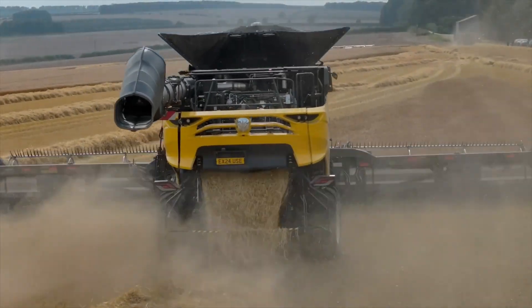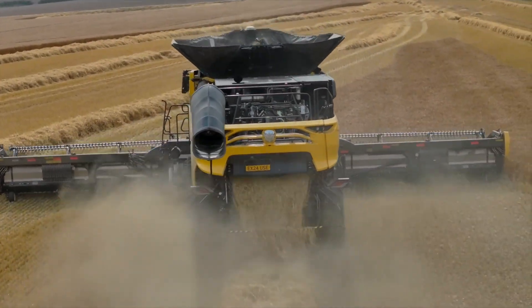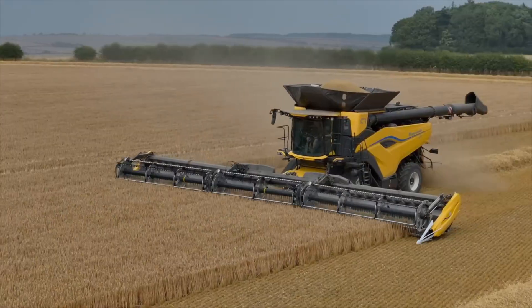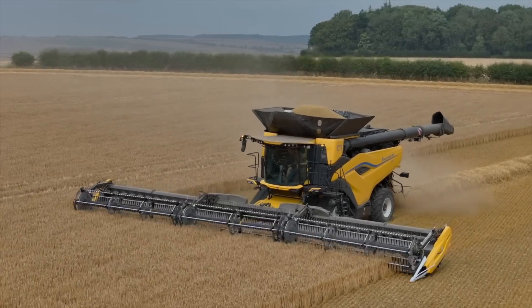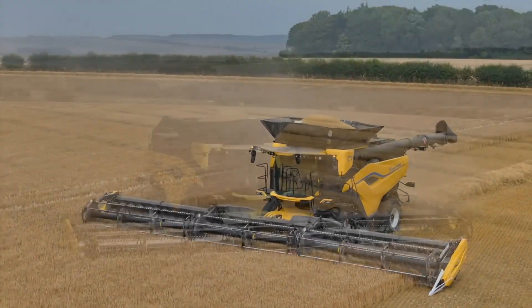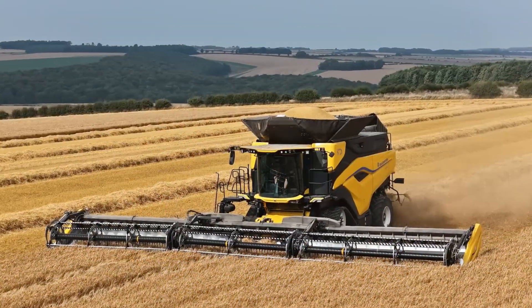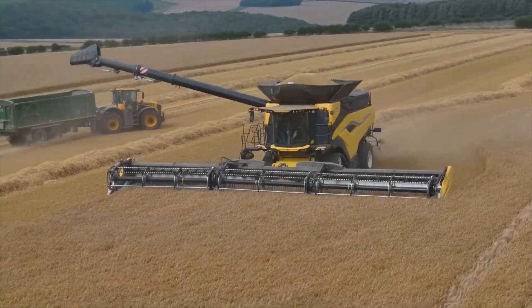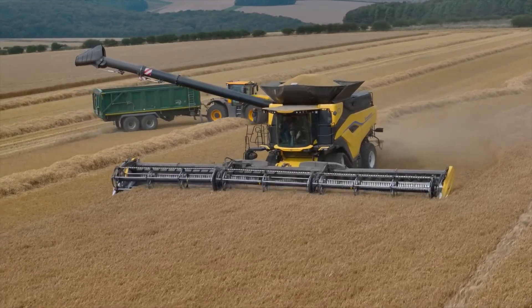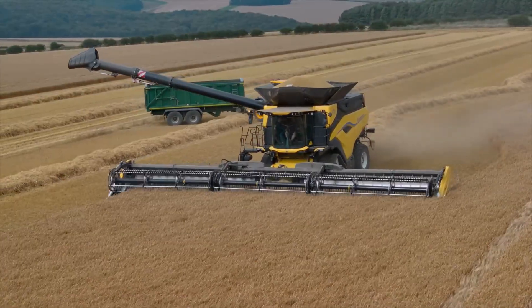Improved bottom line, more productivity, close-to-zero grain losses, better and more efficient residue management, and a significant reduction in downtime are the four pillars the CR11 was built on — with the overarching objective to reduce the total cost of harvesting and improve the farmer's bottom-line profitability.